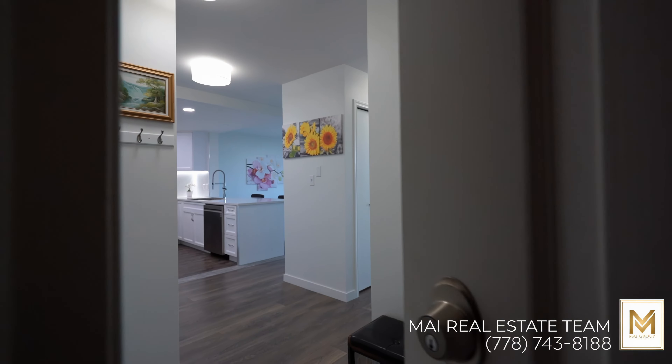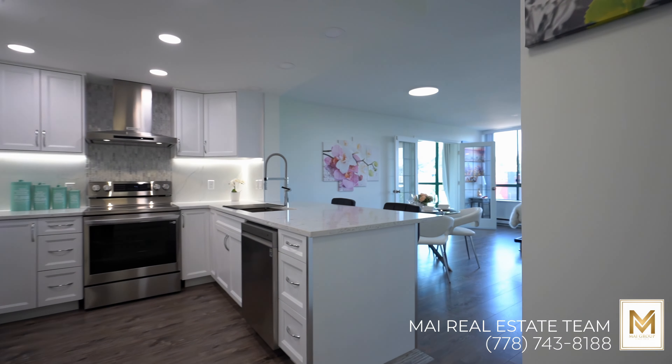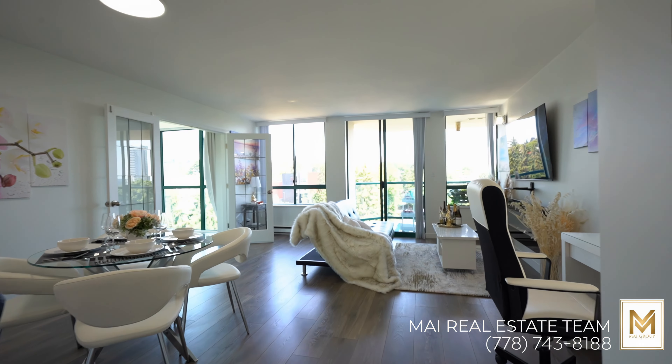As you step inside this completely renovated home, the first thing you're going to notice are these beautiful laminate floors. There's also a fresh coat of white paint throughout the home that really brightens up the space.